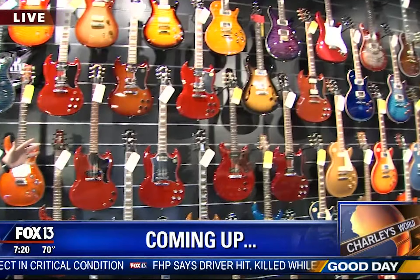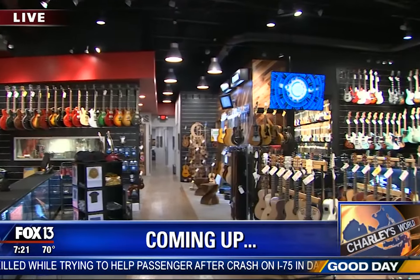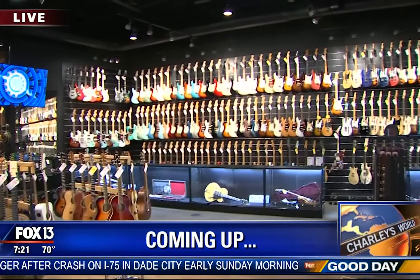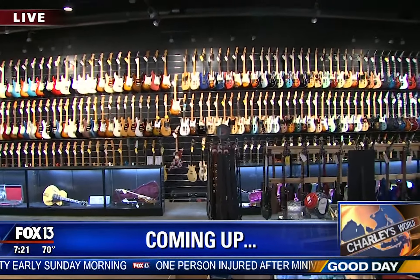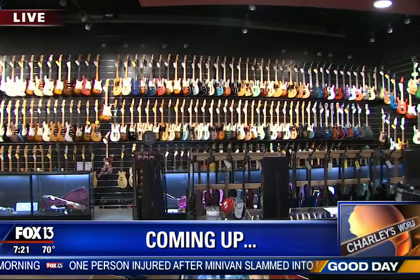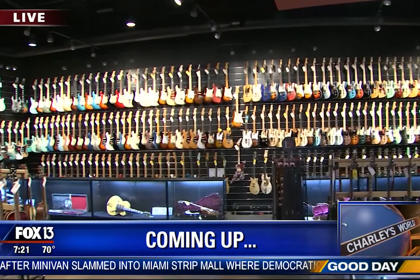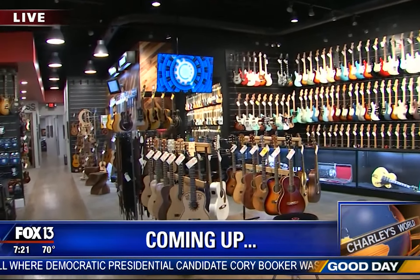The folks at Replay Guitar Exchange — yeah, they like guitars. Electric, acoustic, bass, vintage, new, used. 6,000 square feet of guitar heaven if you're into this kind of stuff. And you'll meet some guys who are and have had a pretty successful run here — three years now. Going to take it to Replay Guitar Exchange in South Tampa when Good Day Tampa Bay continues.